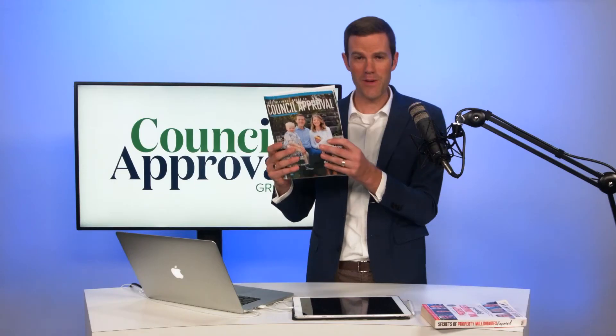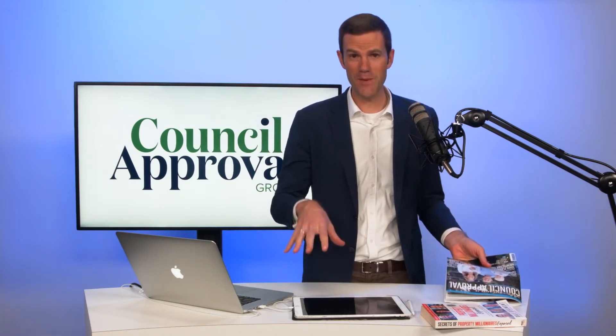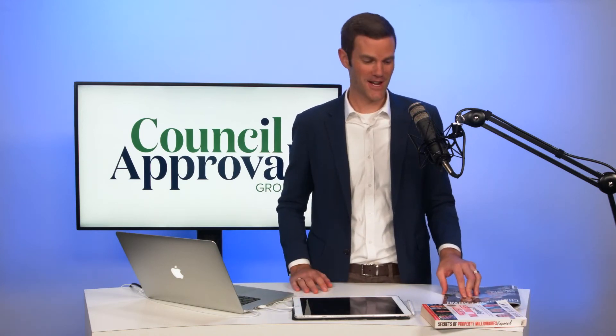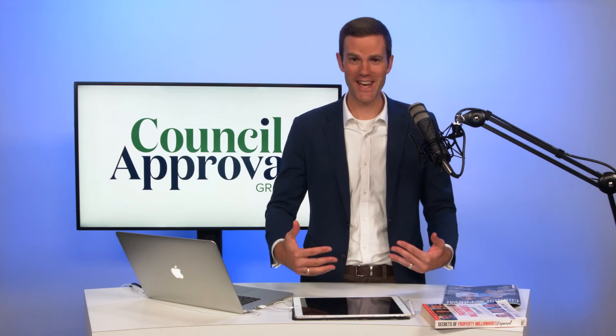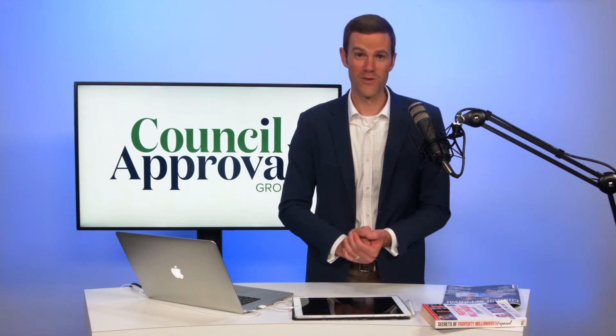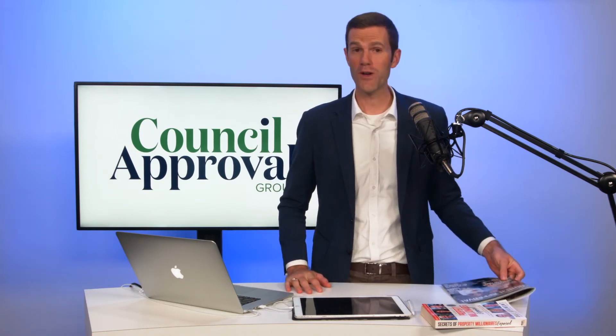Make sure you grab your copy by going to councilapproval.com.au. And if you have a particular property in mind and want to know its development potential — if you're chomping at the bit and really want to get started — please book a consultation with our team at councilapproval.com.au. Select an appointment time and we'll give you a call at the designated time slot to talk more about what you're trying to achieve.